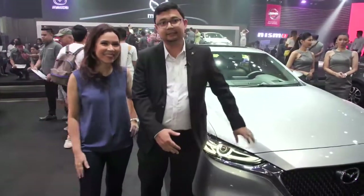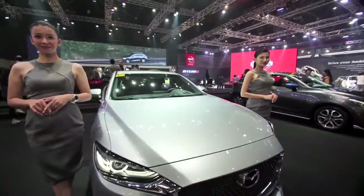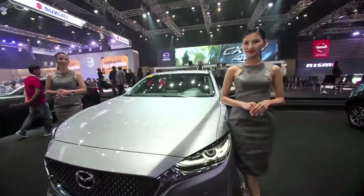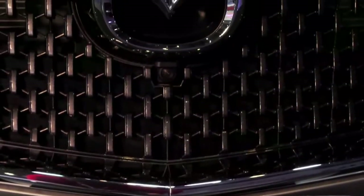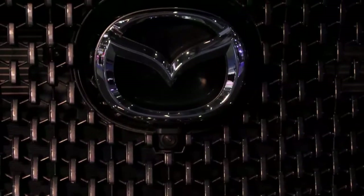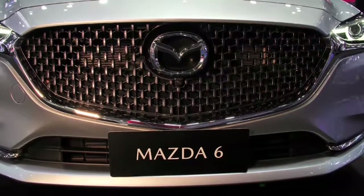Basically, the Mazda 6 is Mazda's flagship sedan. Mazda Motor Corporation introduced this generation back in 2012 and launched it into the Philippine market back in 2013. Since then, there has been a series of improvements in the product every two years or so.